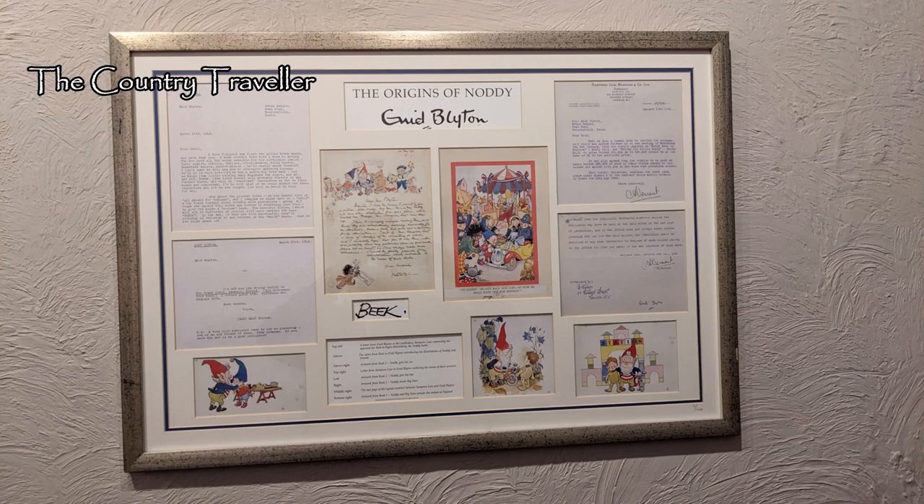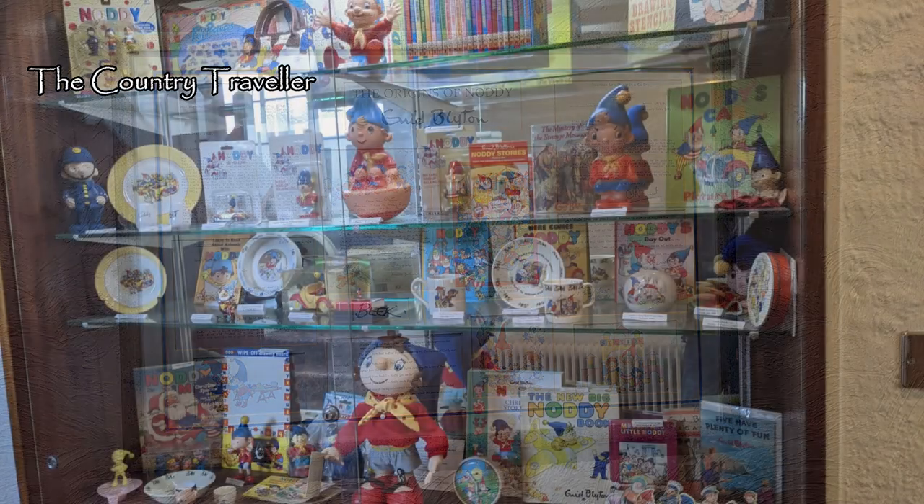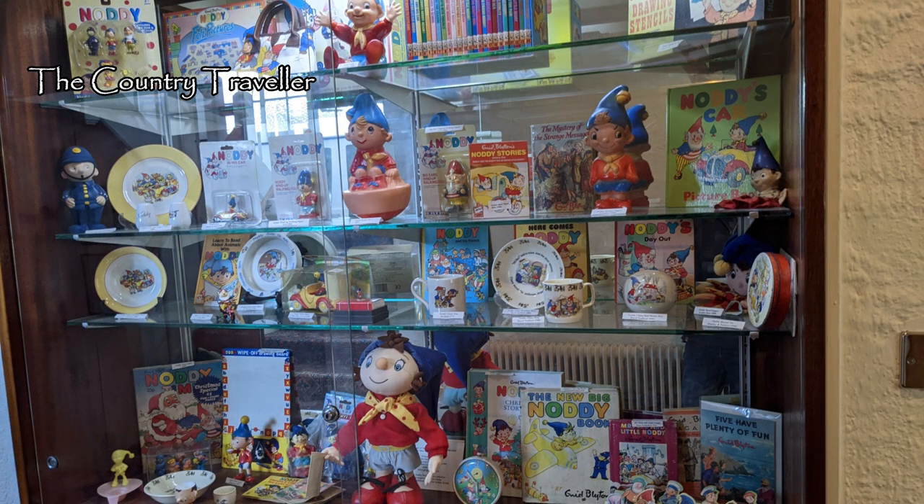I'll put a link to this in the text below. Poor Enid has fallen out of favour now — I'll leave you to google why that is — but her books were very popular with children at the time. She had over 600 books published and sold over 600 million copies worldwide.